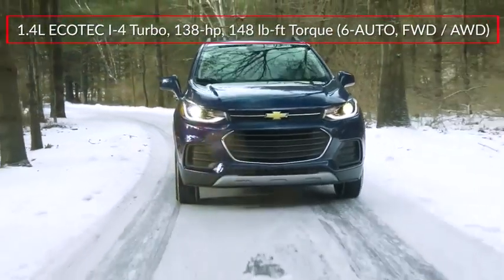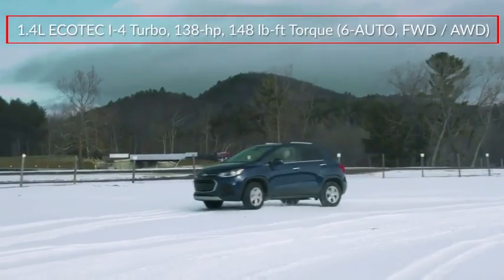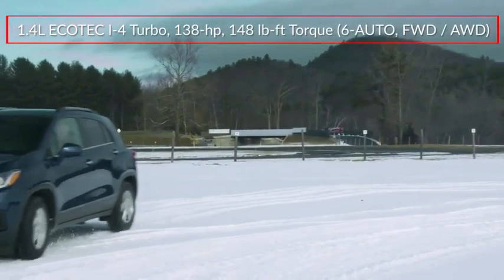The Trax is powered by a 1.4-liter turbocharged inline four-cylinder engine, sending 138 horsepower to the front wheels or optional all-wheel drive through a six-speed automatic transmission.